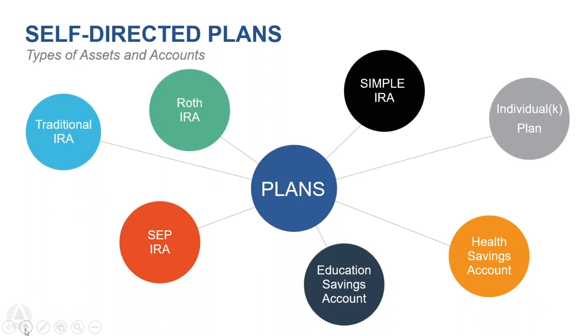If you're currently employed and participating in an employer plan, they're typically not going to allow you to move funds because they're paying fees and must offer the same to all employees for fairness. That said, I have had clients with the ability to move funds while still employed, so it's always up to the plan administrator. If you're thinking about self-directing while currently employed, check with your HR department about an in-service rollover to an IRA.